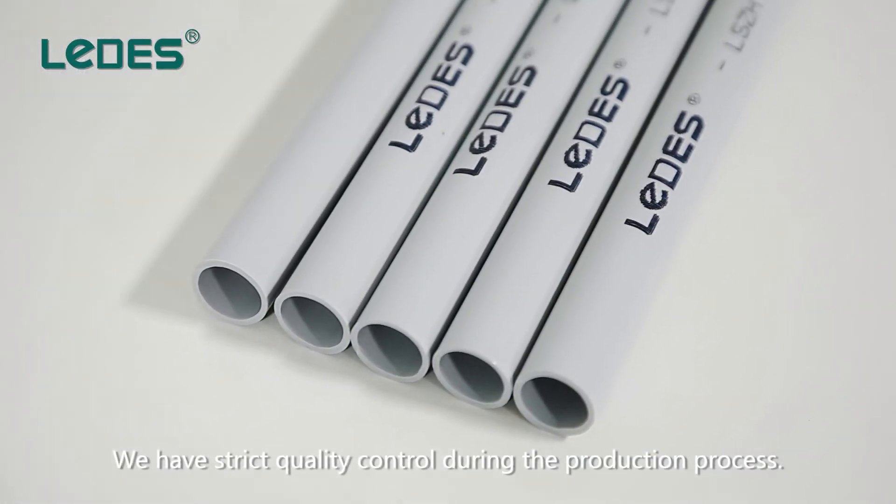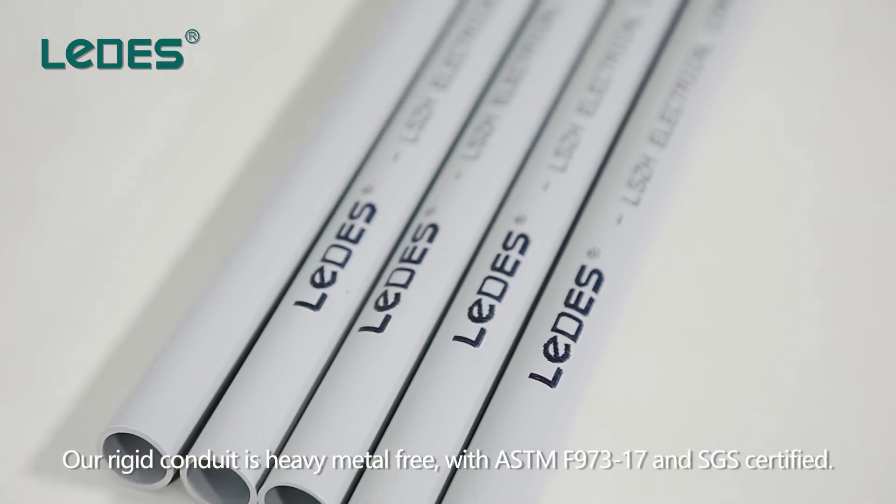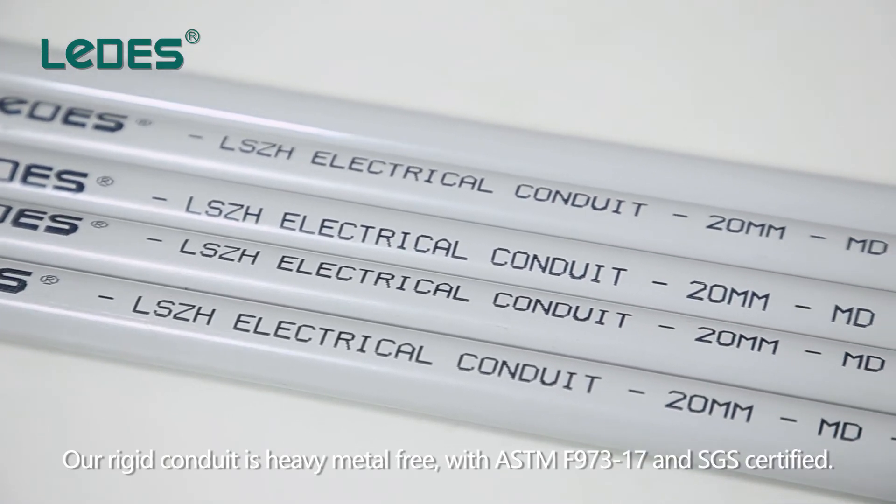We have strict quality control during the production process. Our rigid conduit is heavy metal free, with ASTM F973-17 and SGS certified.